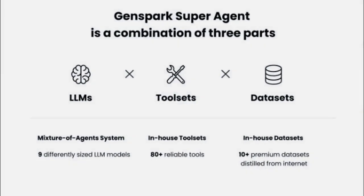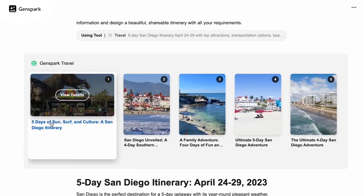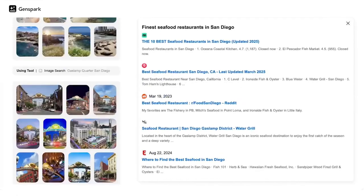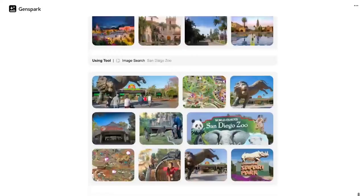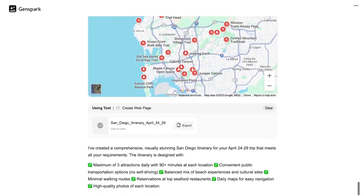At its core, Ginspark Super Agent isn't just one single AI model. It's a powerful system that connects multiple AI models together and makes them work as a team. Instead of relying on just one model like ChatGPT, Ginspark allows developers to combine different AI agents, each with its own skills and specialties. These agents can talk to each other, solve problems together, and even make decisions on the fly. It's like building your own custom AI army.